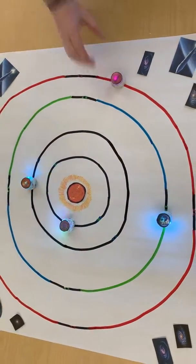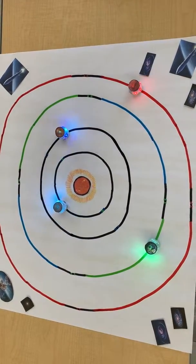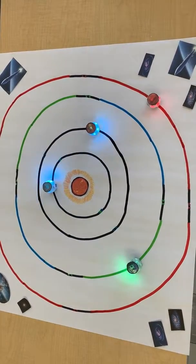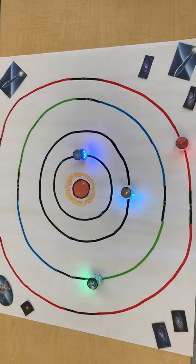The next planet is Mars. Did you know we have a space exploration robot called the Mars rover on this planet? Mars has a similar atmosphere to Earth's and there has even been evidence of liquid water.